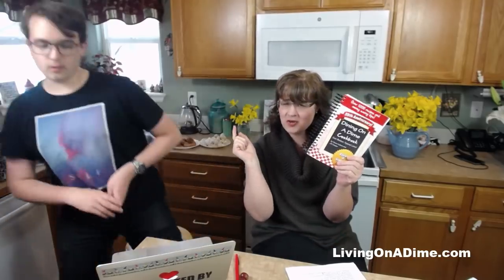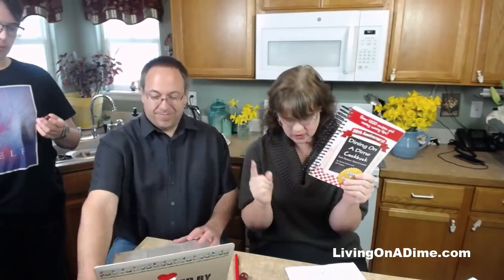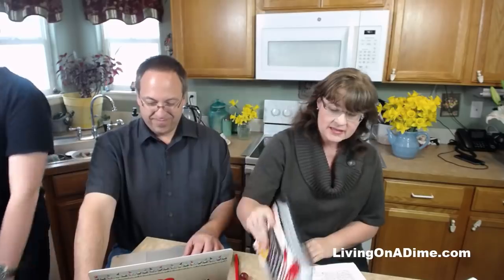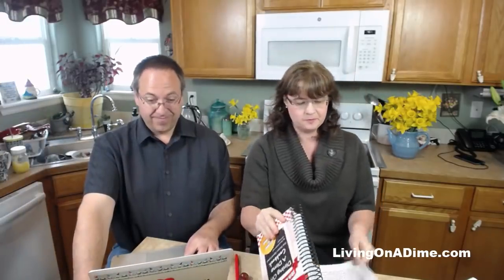Should be live. Hello, I am Tara from livingonadime.com, the author of the Dining on a Dime cookbook where you can eat better and spend less with over 1,200 recipes and tips that my mom and I wrote. Today I am talking about saving on your grocery bill - we actually need to change our thumbnail and title.